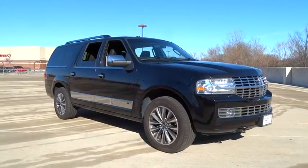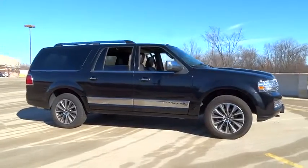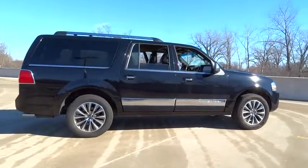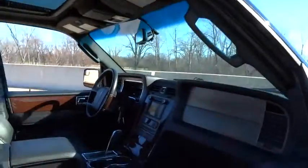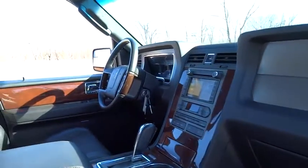2012 Navigator L. The Lincoln Navigator L comes in either an RWD or AWD option. This large luxury SUV offers a longer wheelbase than the standard Navigator. With the extra length, carrying a large group in extreme comfort or loads of cargo is no problem at all.